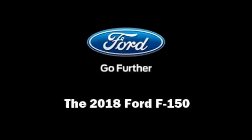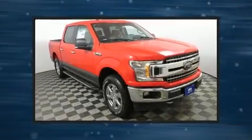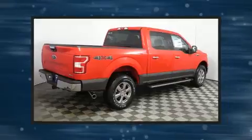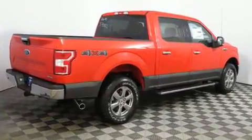Sensibility and practicality define the 2018 Ford F-150. This four-door, five-passenger truck offers the latest in technological innovation and style. A turbocharger is also included as an economical means of increasing performance.